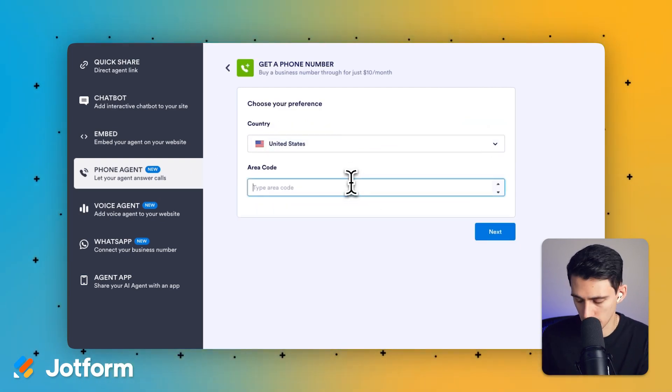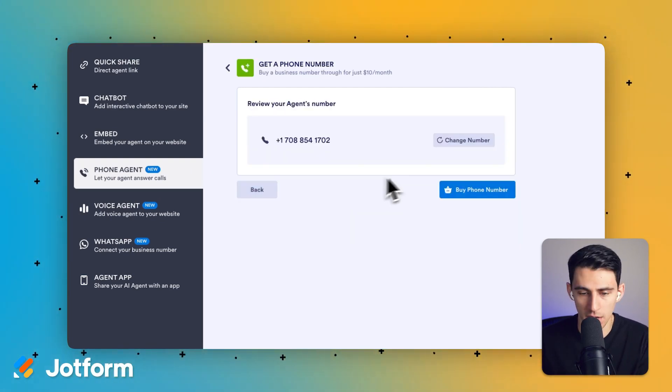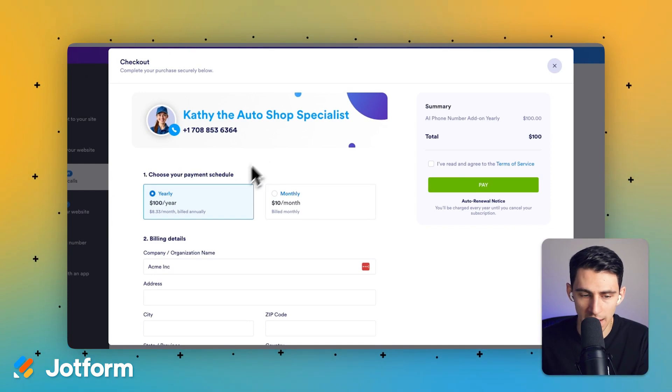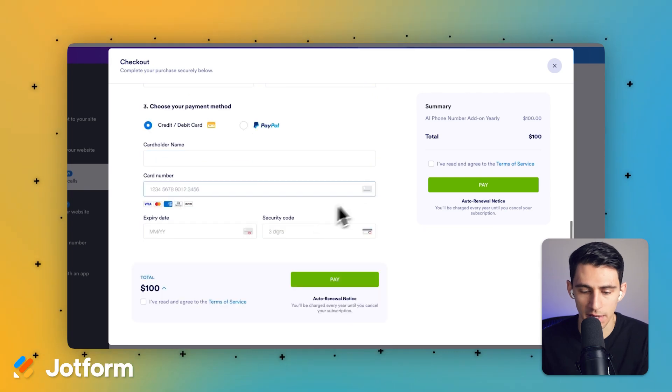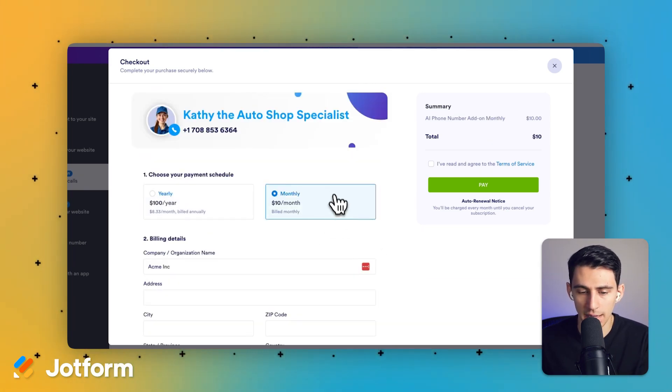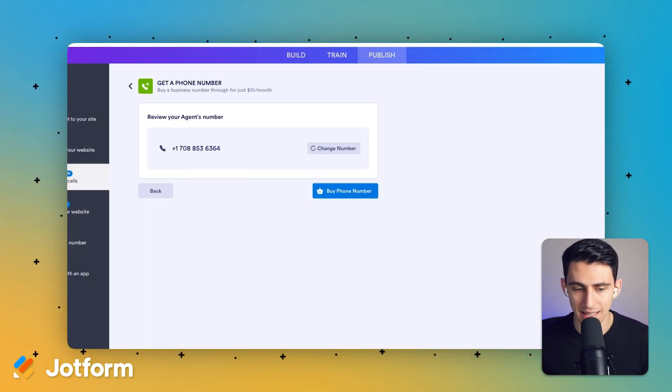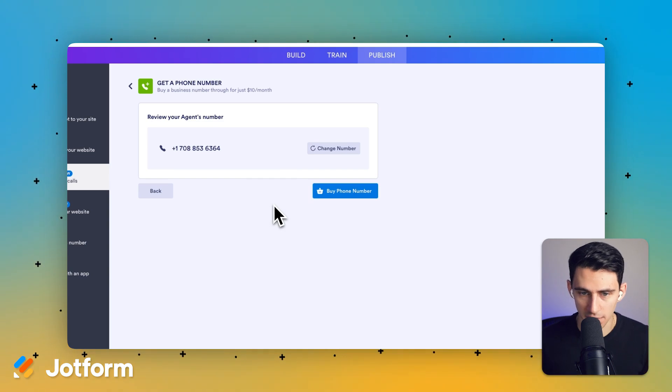If I click buy, I can type in my area code and change the number if I want. Then I press 'Buy Phone Number' and I can select to do it yearly for only $8.33 per month on an annual billing basis — $100 a year. I'd add in all my credit details, and I can click on the monthly option too if I'm not sure. After I go through all that, I can set up the phone number and very easily call it up.